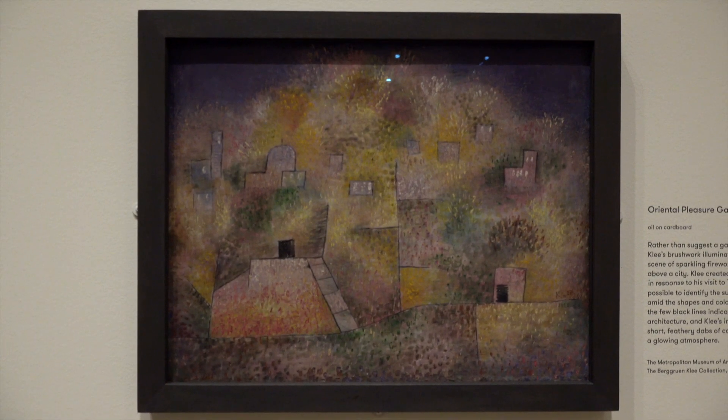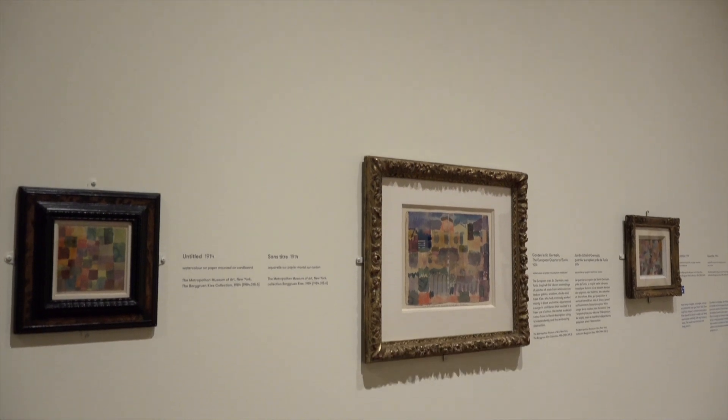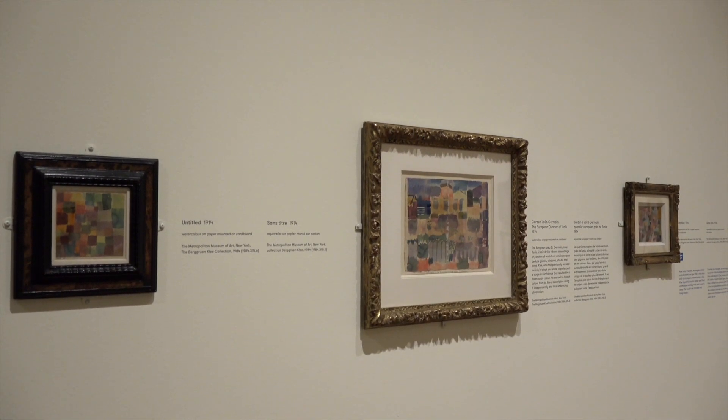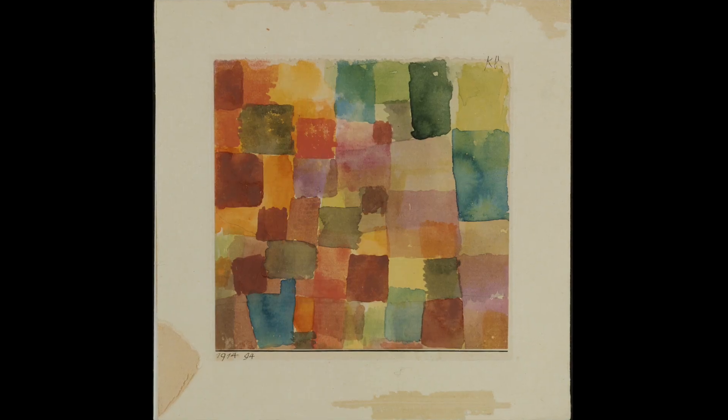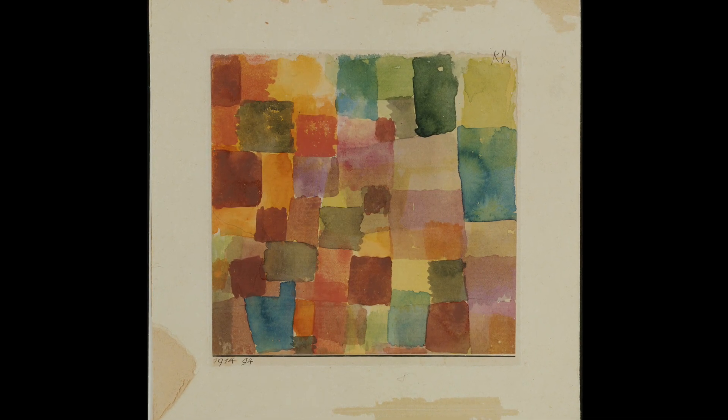We're starting with works from his Tunisian period, where he really had a breakthrough as an artist and found himself. Very colorful, vibrant, beautiful watercolors that informed his career for years to come.